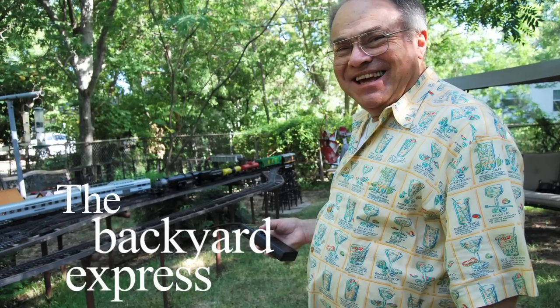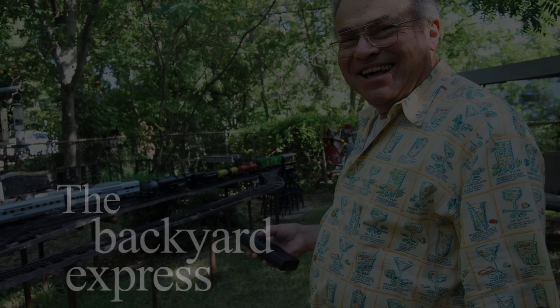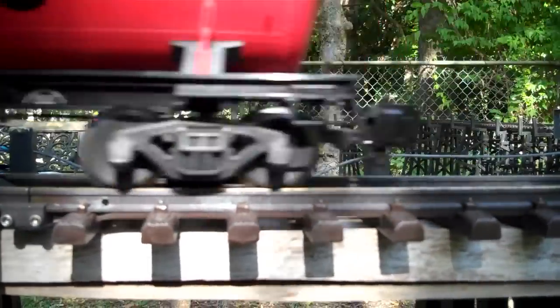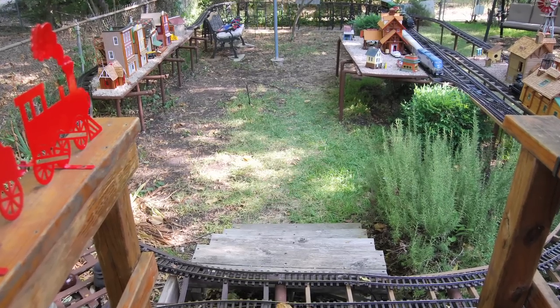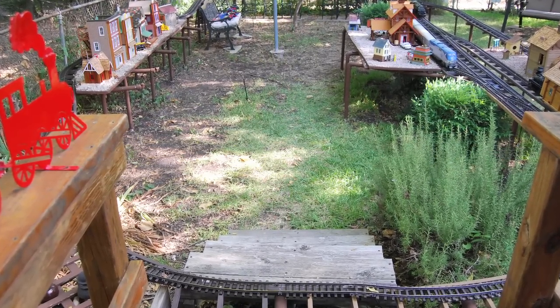I've been working on this gauge of model railroading for about 30 years. Before that I was at HO gauge, and found that this size of railroad is something you can really get your hands on. It's just an interesting size of train — you can actually get your hands into it and have a gauge that you can actually work with.